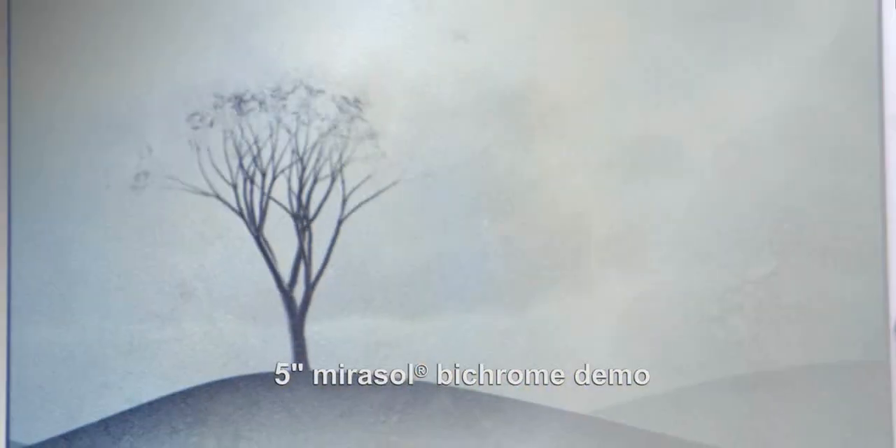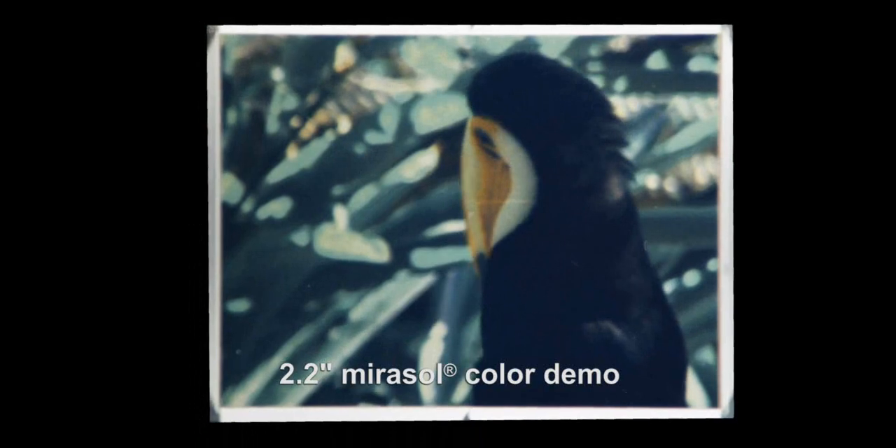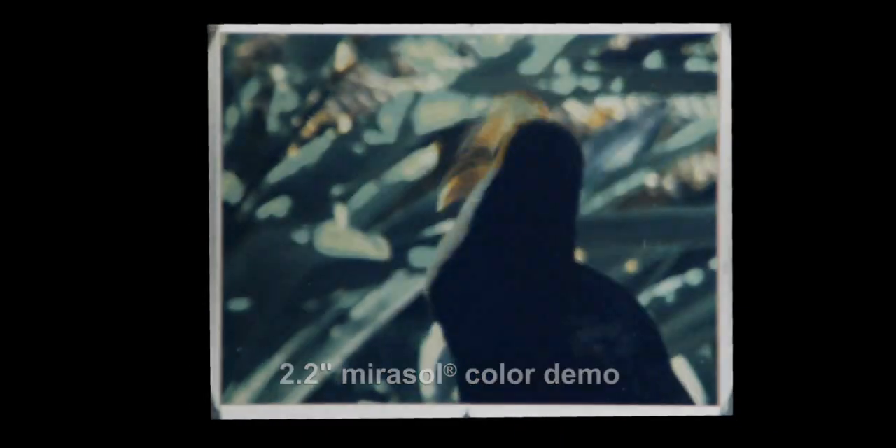Any time you can adopt and build on what nature has given us and put it in something that's in your hand, it gives you much lower power and sunlight viewability. How could you not be excited about that?